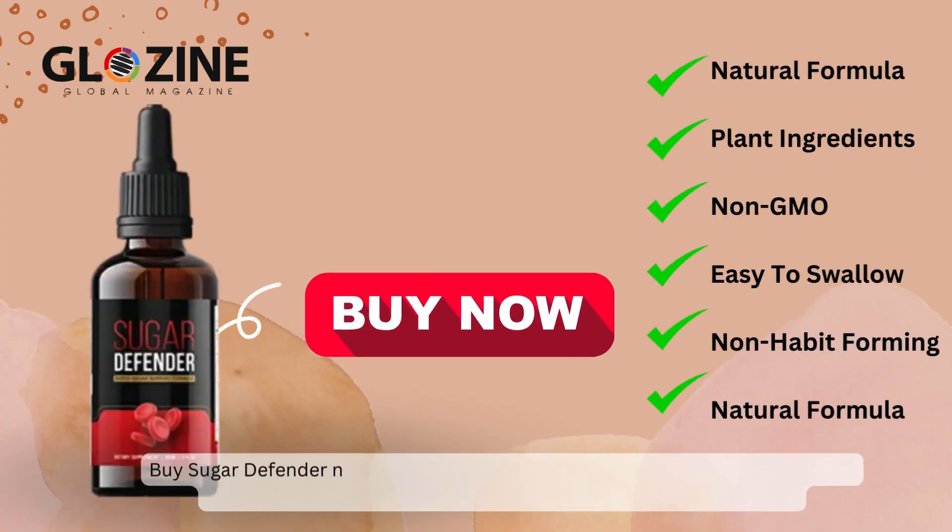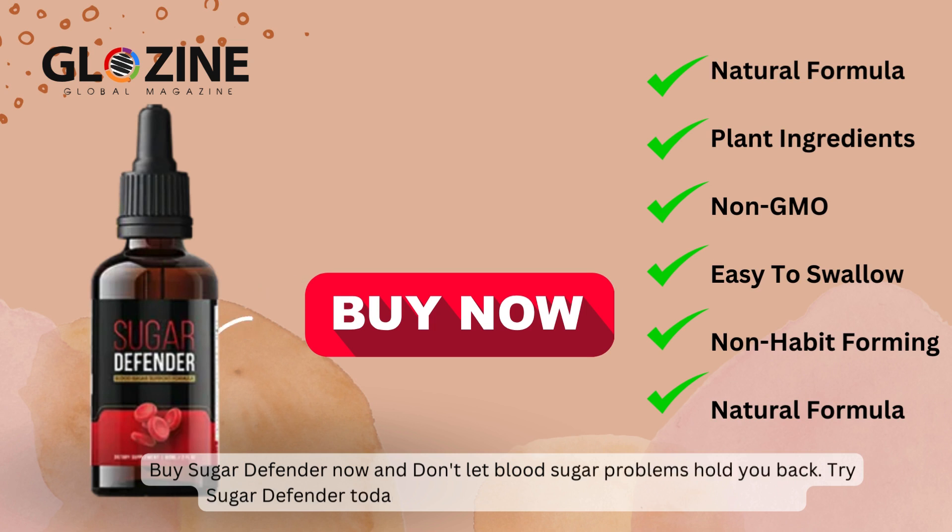Buy Sugar Defender now and don't let blood sugar problems hold you back. Try Sugar Defender today and start living a healthier, more active life.